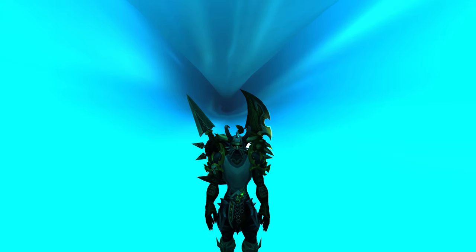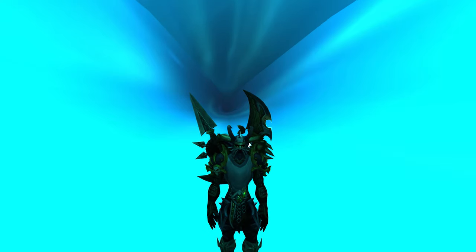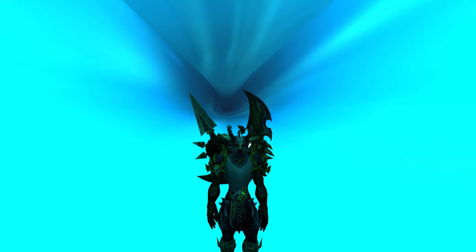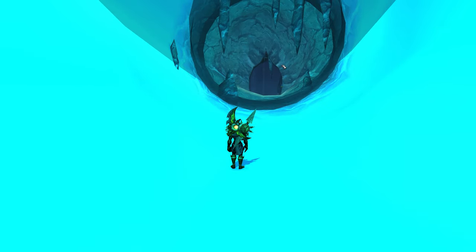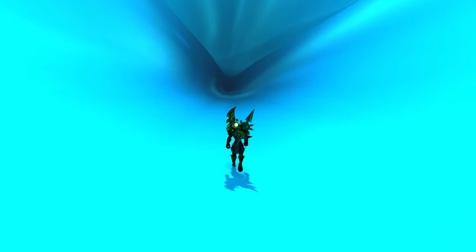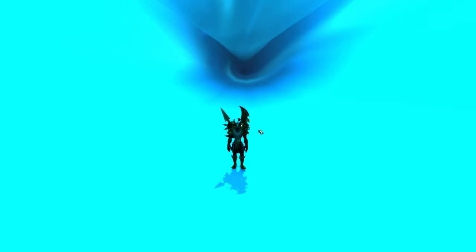My last favorite place on the list and my all-time favorite is the entrance to the scrapped raid, the Abyssal Maw. This was a raid designed for Cataclysm that Blizzard ended up scrapping entirely. I'm actually inside the entrance itself. If you go over here you can look inside, but there's a wall blocking you — I was able to get through the wall and get inside. It's a very eerie, creepy place.